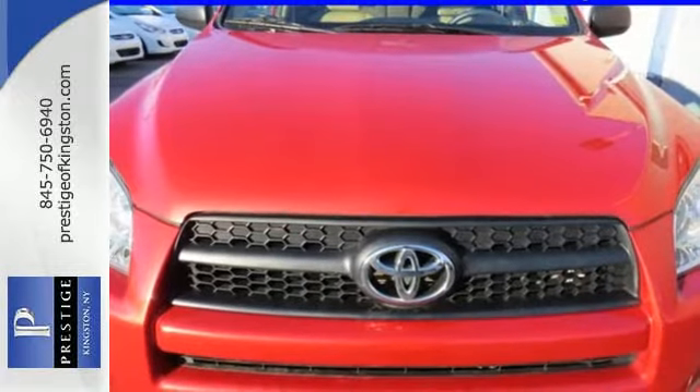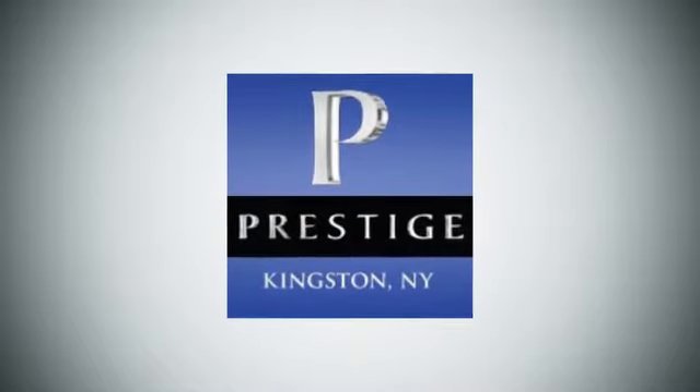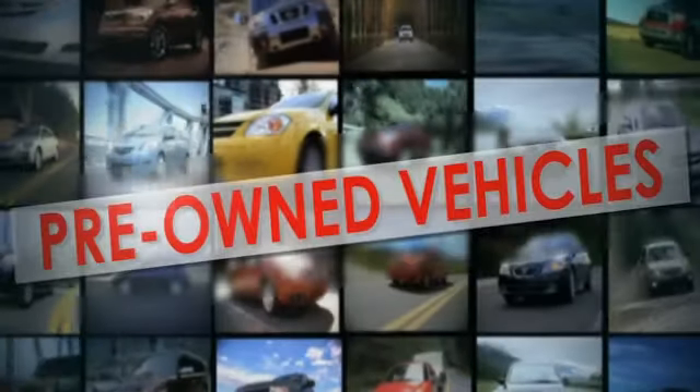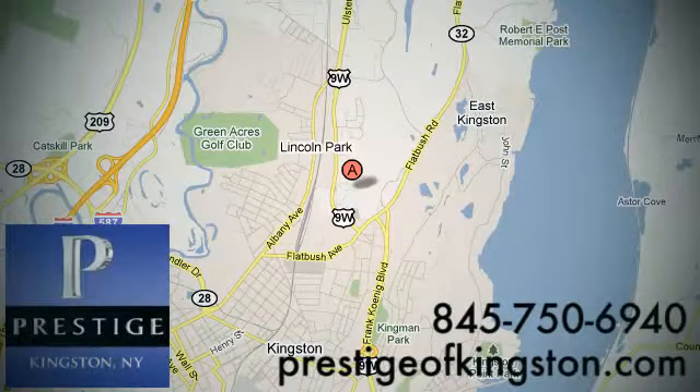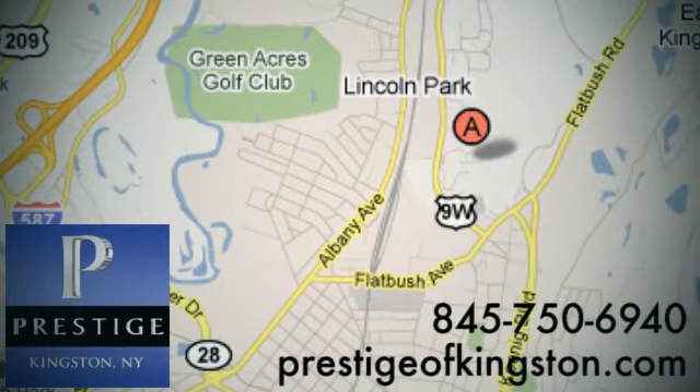You need to see it to believe it. Take it for a test drive today. At Prestige, we have the widest selection of new and pre-owned vehicles in the Kingston area. We're conveniently located at 756 East Chester Street Bypass in Kingston, New York.